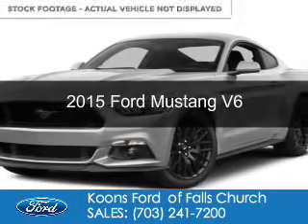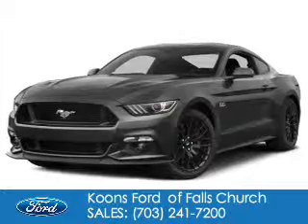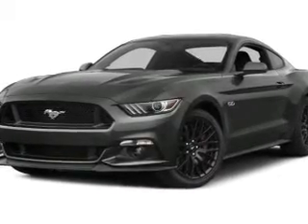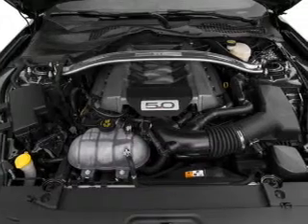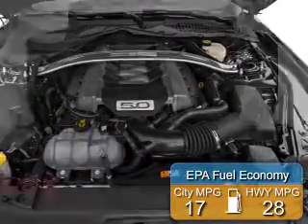This is a new 2015 Ford Mustang. It's powered by rear wheel drive, a 3.7 liter six cylinder engine, and a six speed manual transmission. Great fuel efficiency saves you money by requiring fewer trips to the gas station.